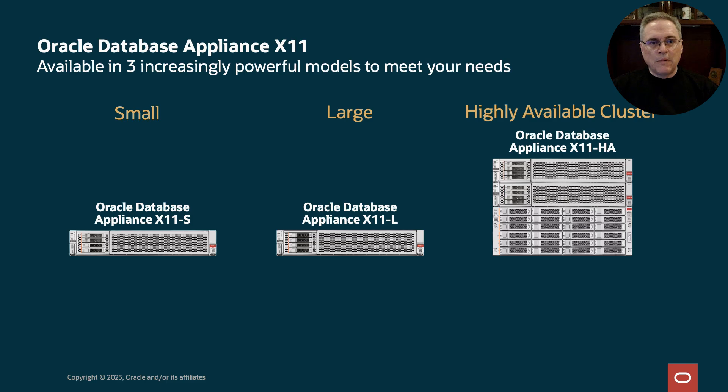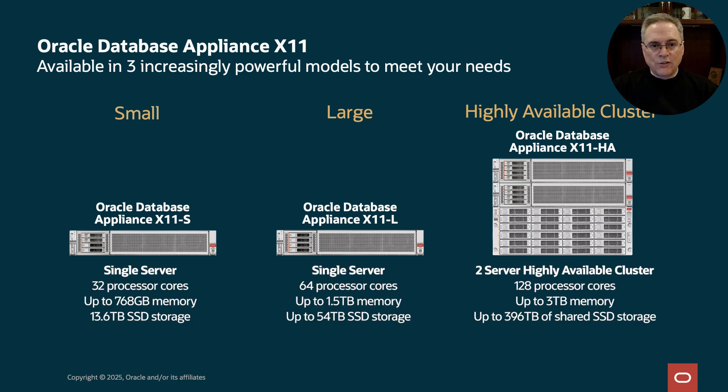ODA comes in three models, including small, large, and HA cluster. The small and large models are single-server systems, and ODA X11 HA is a two-node cluster. It's a super easy way to deploy Oracle Real Application Clusters. You can match the size and shape of ODA to meet your needs. It's a lot of processing power in a small package. The small model has 32 processor cores, up to 768GB of memory,